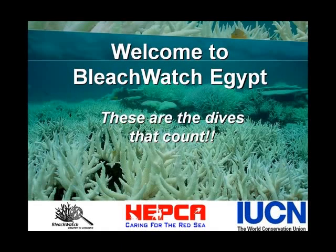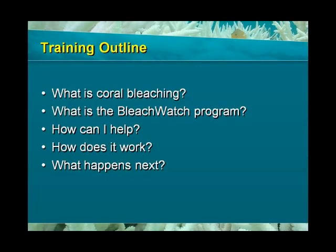Welcome to the Bleach Watch Egypt training workshop. By the end of this workshop, you will know what coral bleaching is, what Bleach Watch is, how you can help, how it works, and what happens after you participate.